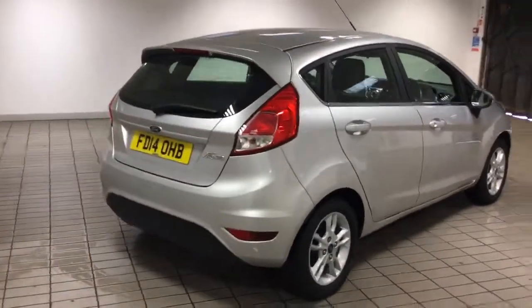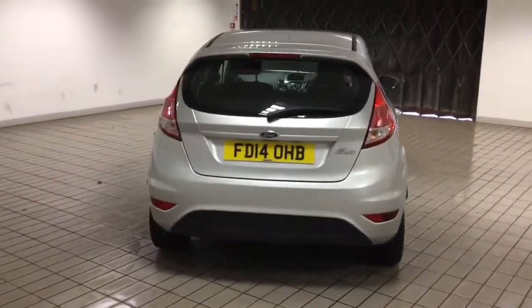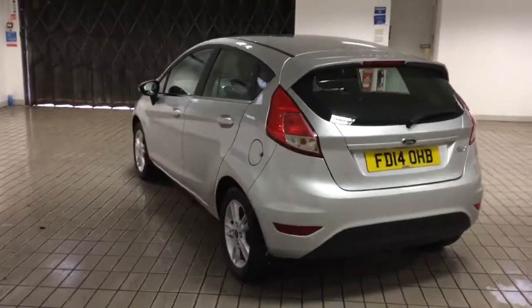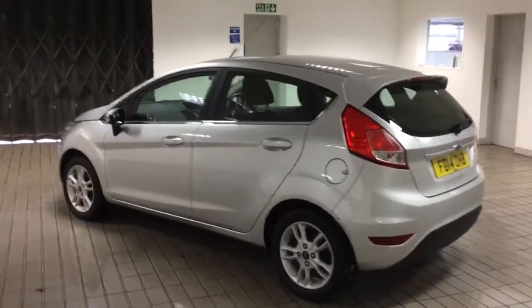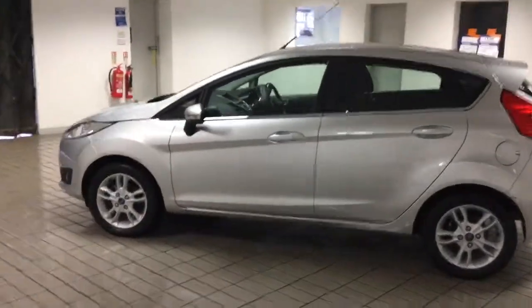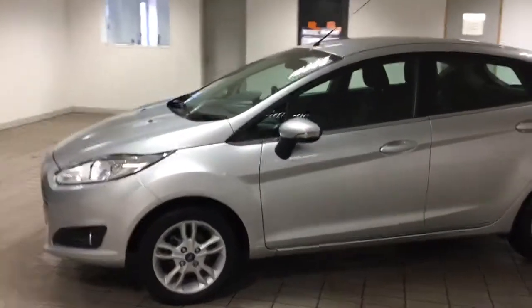This car comes with two keys, it's got full service history, and it is in very good condition. This car has covered 25,000 miles. For a car that's coming up to four years old, that is very low mileage indeed.